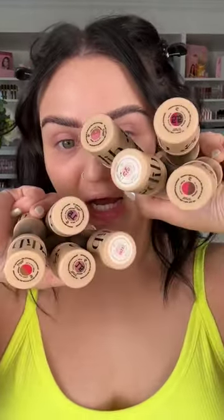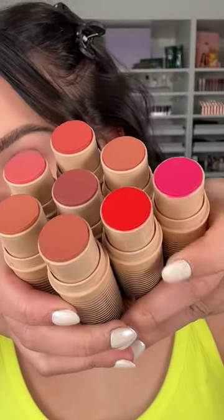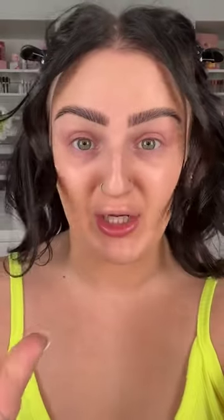I do love this packaging, I think it is really cute. And as you can see, each one has a blush and a bronzer, and I believe it's based on your skin tone. These are all the blush colors — I absolutely freaking love these bright ones here. They're all very pretty. These are all of the bronzer colors.